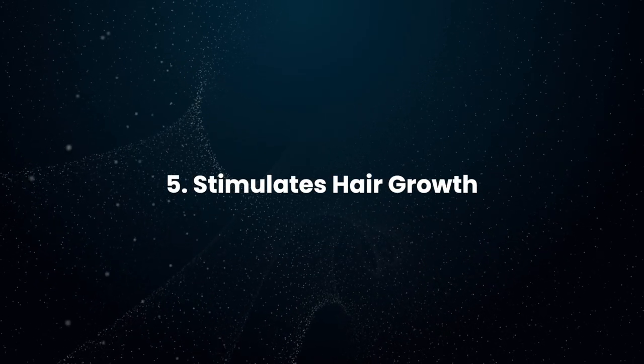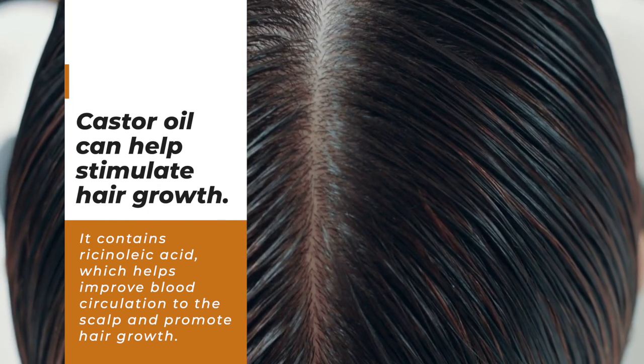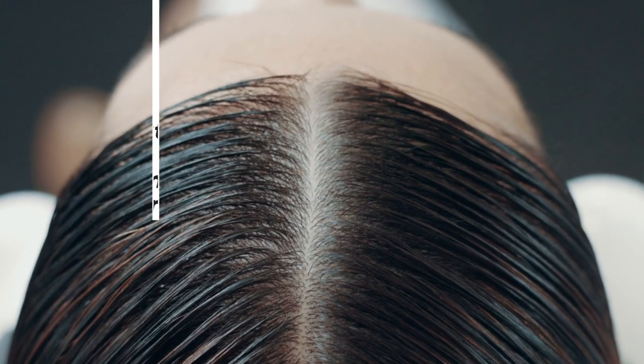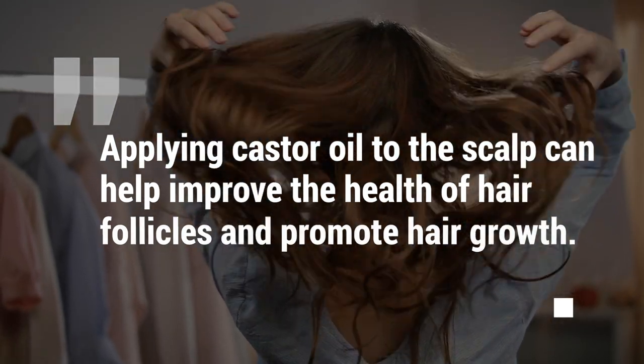Stimulates Hair Growth: Castor oil can help stimulate hair growth. It contains ricinoleic acid, which helps improve blood circulation to the scalp and promote hair growth. Applying castor oil to the scalp can help improve the health of hair follicles and promote hair growth.